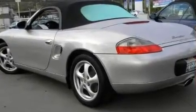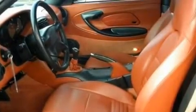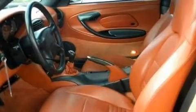Its top features include dual power seats, heated side view mirrors, leather seats, performance tires, aluminum wheels, a rear spoiler, a security system, an anti-lock braking system, and fog lamps.